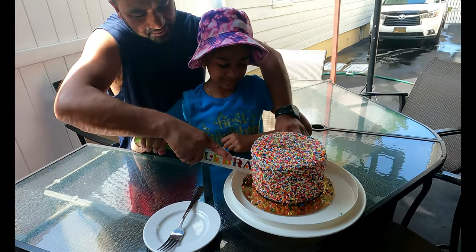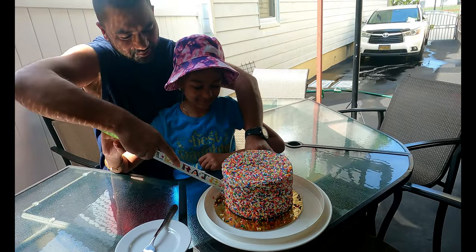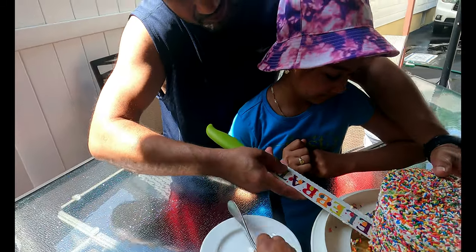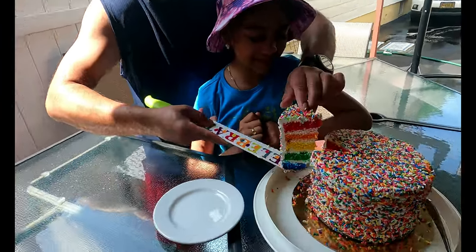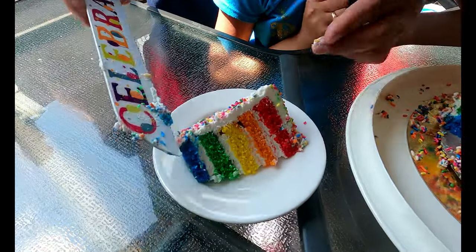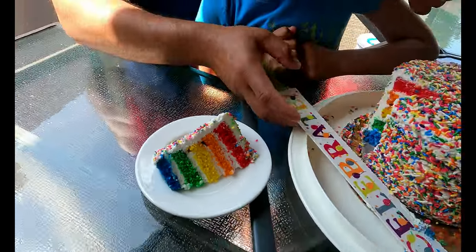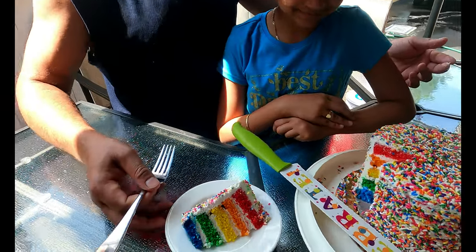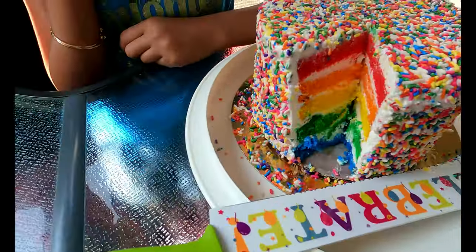A video on how they made the cake is coming up soon. Now you see the surprise — it's a rainbow cake! But where's the purple? There's no purple. The color didn't come out the way they expected.